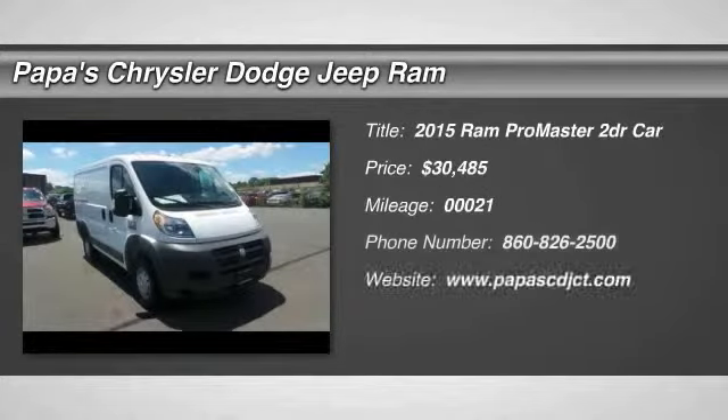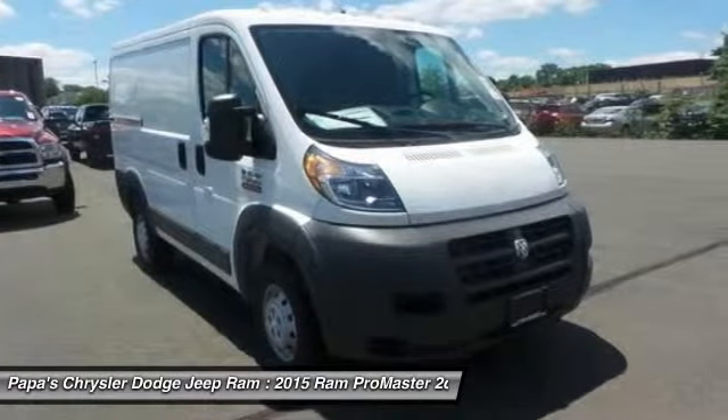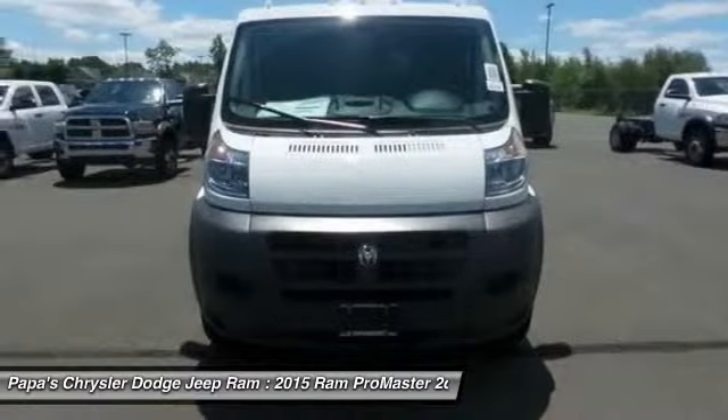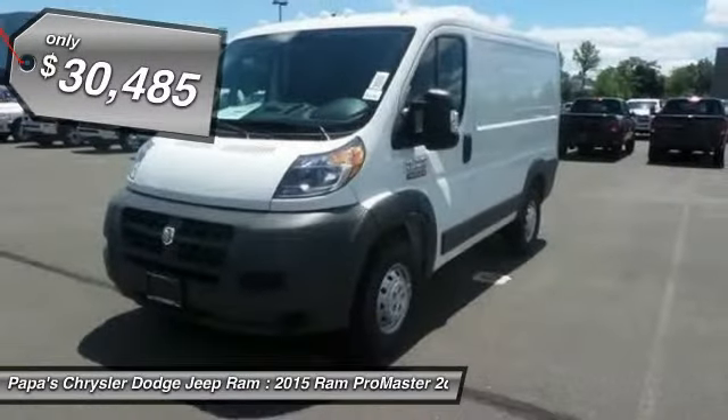The 2015 Ram Promaster. Ram Promaster provides superior on-the-job performance while helping your business carry more to more places. And it's priced below $35,000.